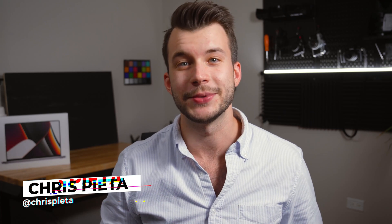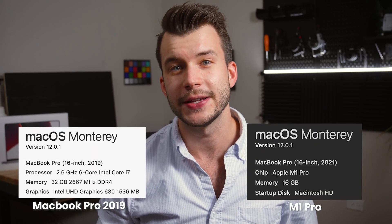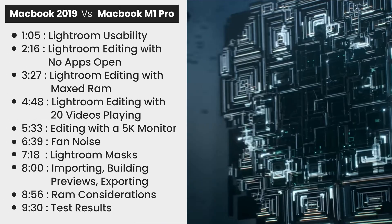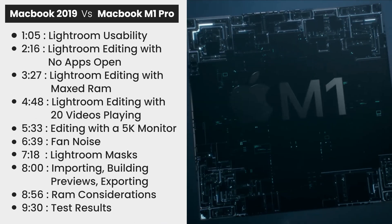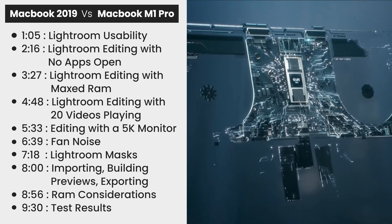Hey there, if you're new here, my name's Chris. I teach photography and creative business here on YouTube. Today we're diving into Lightroom on the new M1 Pro and doing some head-to-head comparisons to see how much faster these machines are than last year's models. We're really going to get into the nitty-gritty and compare editing speeds, brushes, even editing with 20 videos playing in the background. We're also testing importing, building one-to-one previews and exporting. At the end, I'll be talking about RAM considerations and if 16GB is enough for most people. Let's start by getting into the usability of Lightroom.